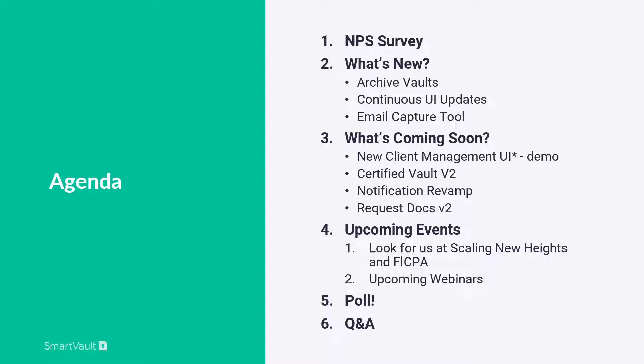Hello and happy Thursday. Thank you all for joining us today. To our current customers, we are very excited to have you here and to show you our recent feature launches, as well as what's soon to come. We also have a very exciting announcement towards the end of our webinar regarding our longer-term roadmap, so be sure to stay tuned.